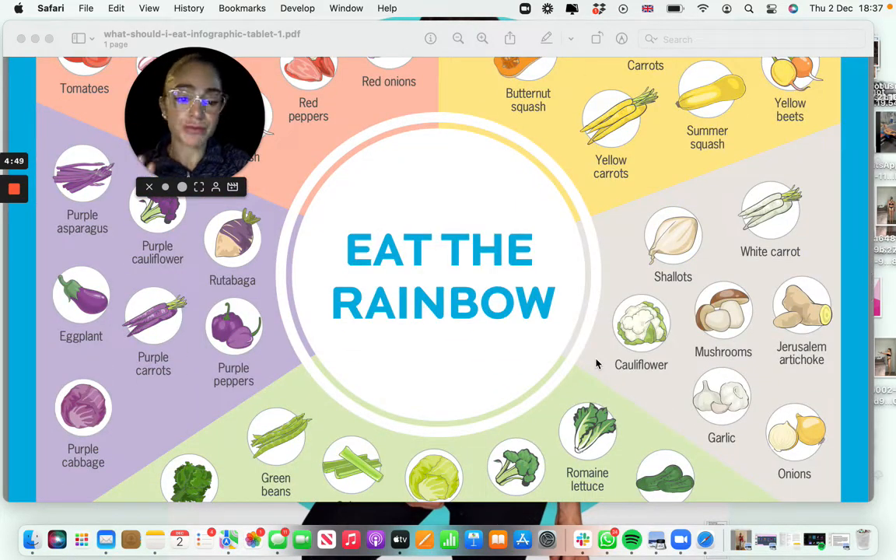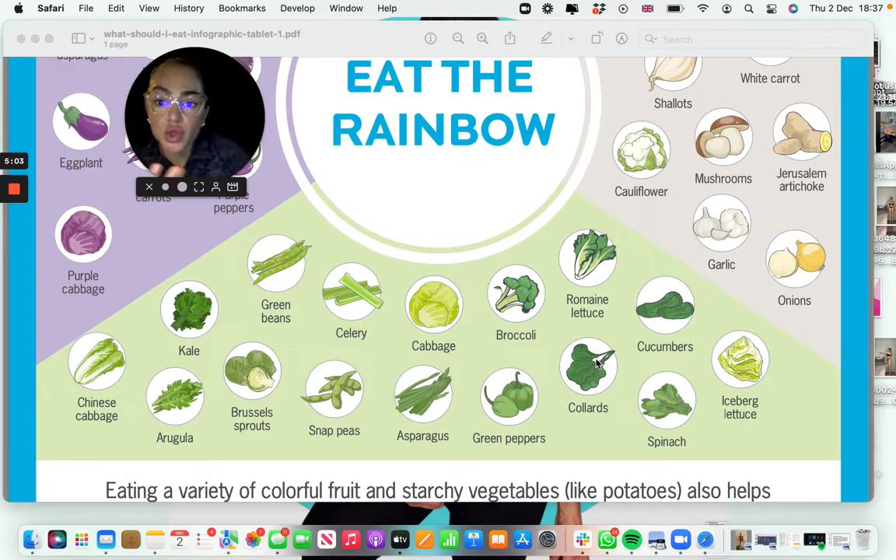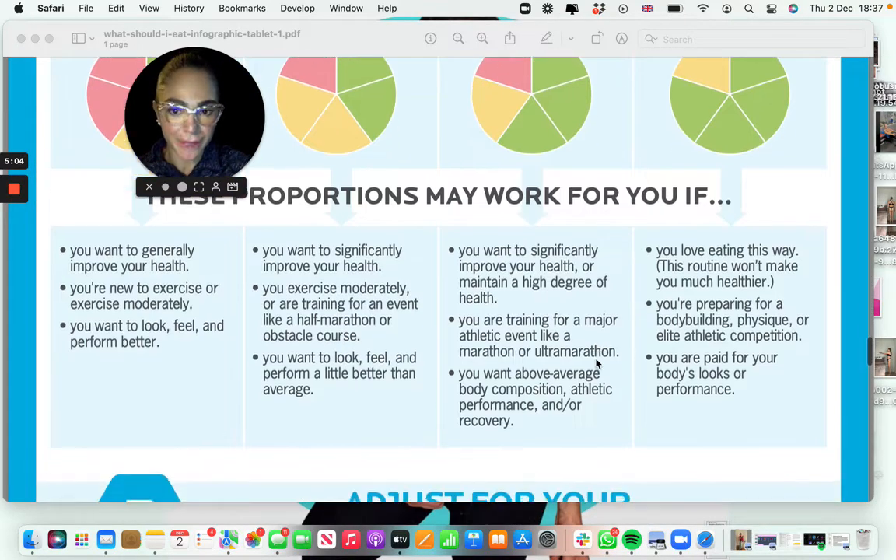In here we have 'eat the rainbow,' which means you should have as many greens as possible in your diet and from all different colors, because every color provides a different nutrient. And obviously fruits are included — I would have two, maximum three portions of fruit a day.